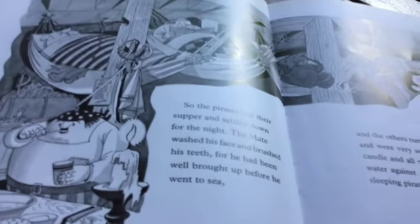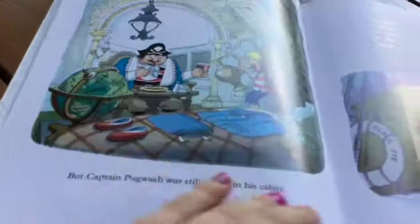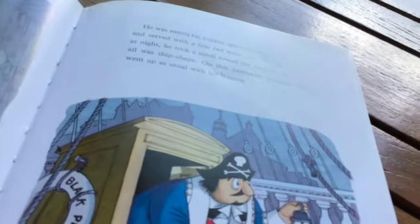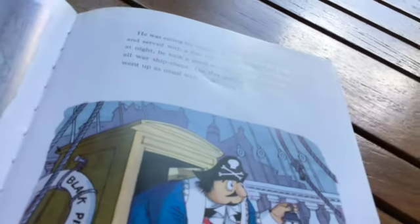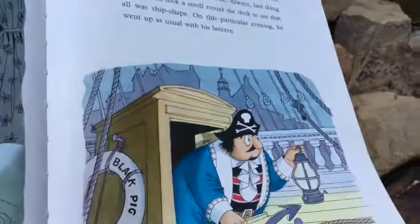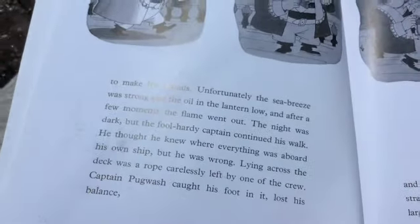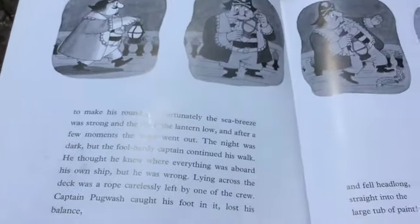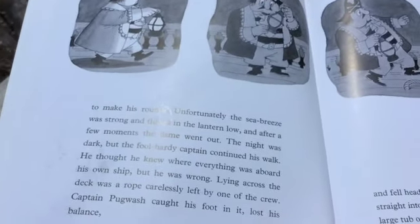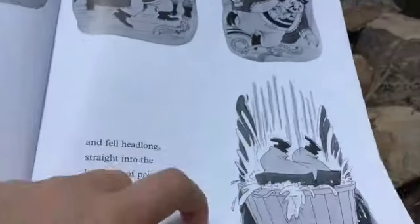So the pirates had their supper and settled down for the night. The mate washed his face and brushed his teeth, for he'd been well brought up before he went to sea. And the others tumbled straight into their hammocks and were very soon asleep. The mate blew out the candle and all was quiet, save for the lapping of the water against the ship's sides and the snores of the sleeping pirates. But Captain Pugwash was still awake in his cabin, eating his supper, especially cooked by Tom and served with a fine red wine. As was his custom, he took a stroll around the deck to see that all was shipshape. Unfortunately, the sea breeze was strong and the oil in the lantern low, and after a few moments, the flame went out. The night was dark, but the foolhardy captain continued his walk, thinking he knew where everything was aboard his own ship. But he was wrong. Lying across the deck was a rope carelessly left by one of the crew. Captain Pugwash caught his foot in it, lost his balance, and fell headlong into the large tub of paint.